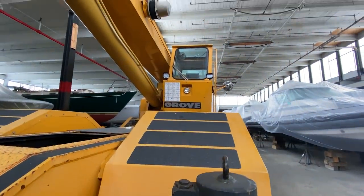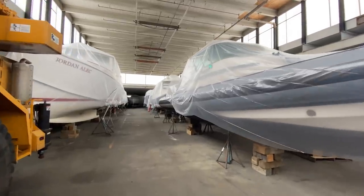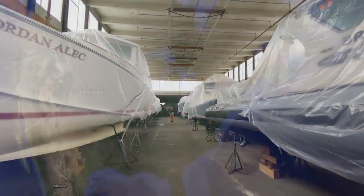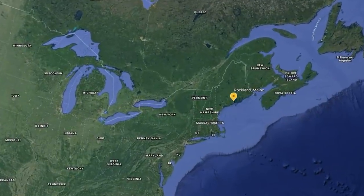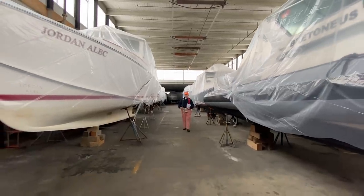Hey, anybody home? Randy, I hear you. I see some red pants. You got here before me today. How'd you do that? Here we are in Rockland, Maine and it's a really wonderful boat storage place. All these boats all over the place — it's really quite something — but we're here to see a very special boat today.